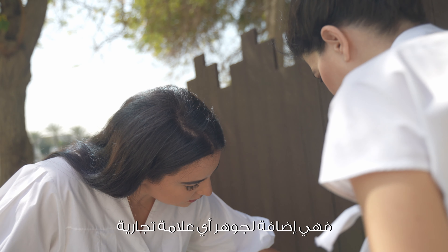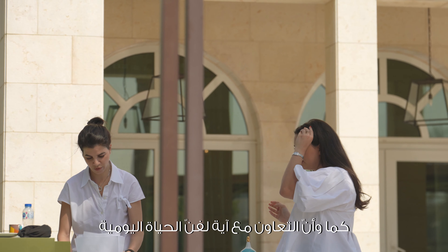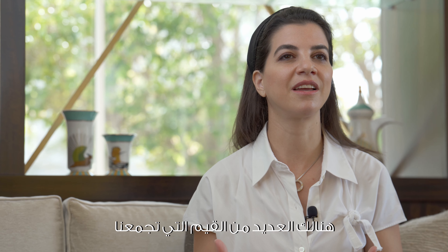I really value collaborations — they add a beautiful new dimension to any brand's DNA. Working with Aya the Art of Living was such a natural choice for us. They value excellence, and there's a lot of synergy between the values of Silsal and Aya the Art of Living.